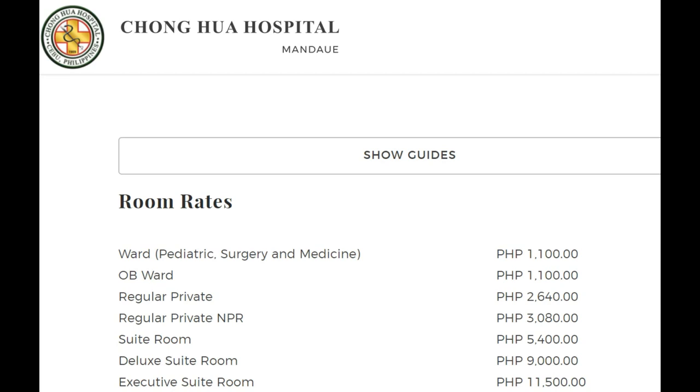Looking at the guide for room rates at private hospitals like Chungwa Hospital — a ward with four people and sheets dividing you, without air conditioning, was about 800 pesos per day, or about $16 a day. A ward with a couple of people and air conditioning was close to 900 pesos, or $18 US a day. Public hospitals will be much lower. Rates will vary by hospital.